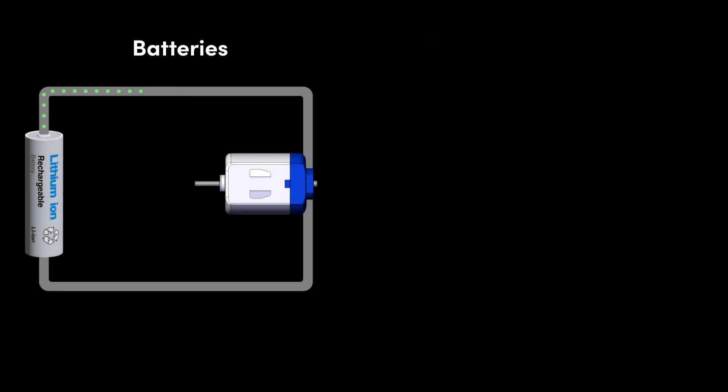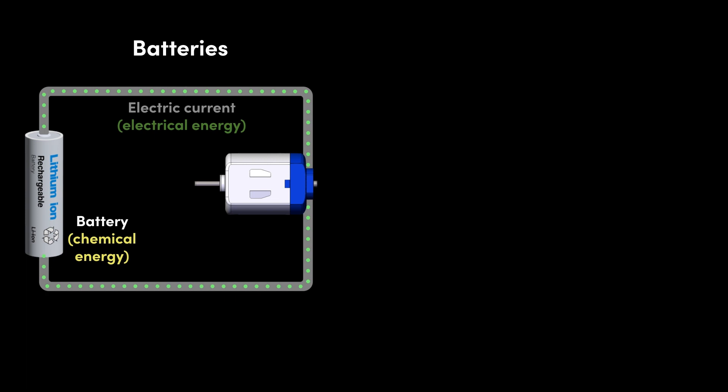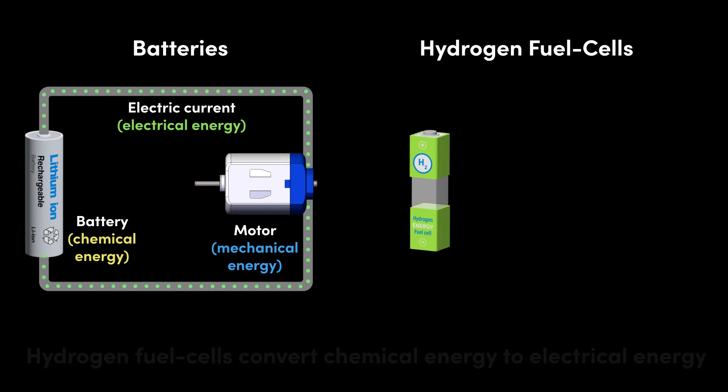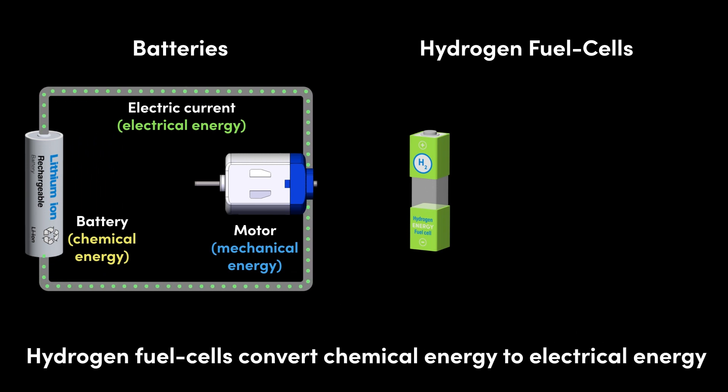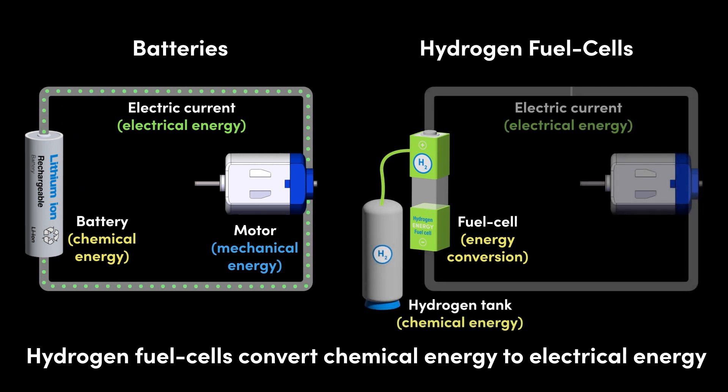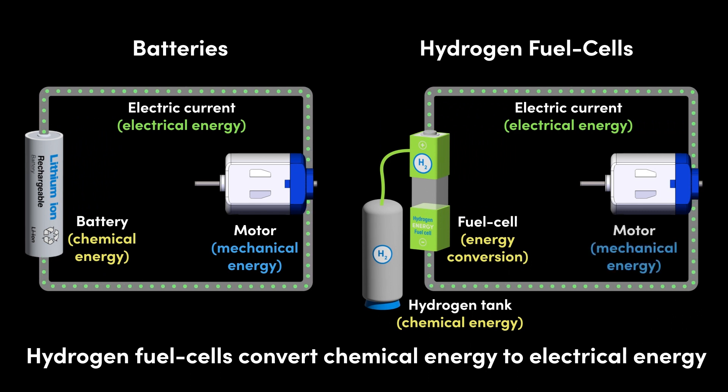Unlike the battery, which stores chemical energy in the form of metallic compounds and converts that chemical energy to electrical energy which is then released from the battery, strictly the fuel cell does not actually store energy. Instead, it is just an energy conversion device. It converts chemical energy in the form of hydrogen, which is stored separately from the fuel cell, into electrical energy which is then released from the fuel cell. The fuel cell therefore has to be fed with an external supply of hydrogen.